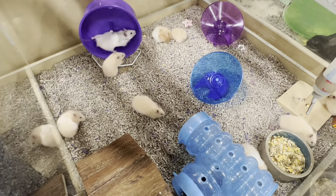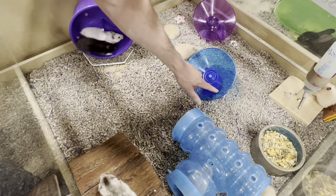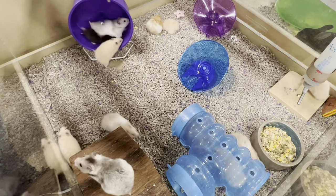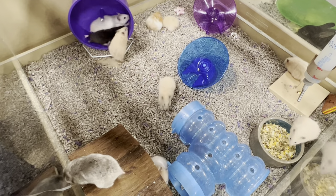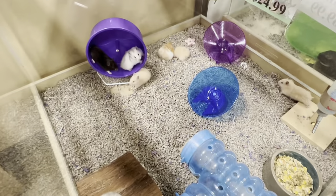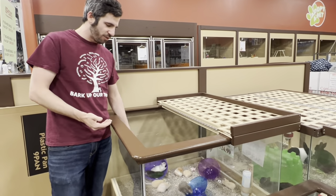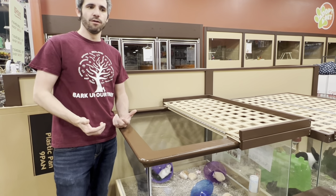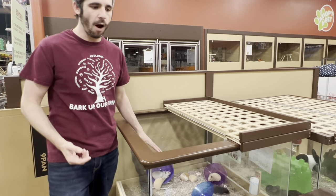They have different obstacles in here — this is your typical wheel, and then we have these flying saucers which spin as they run on them, which is really cool. We don't use the metal grates because their feet can get caught in them. Moving on, these Syrian hamsters are really easily handleable and get more docile as they get older, so if you're looking for a hamster you can take out and interact with often, the Syrian hamster is going to be a great option.